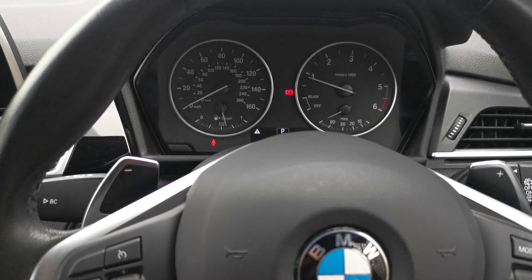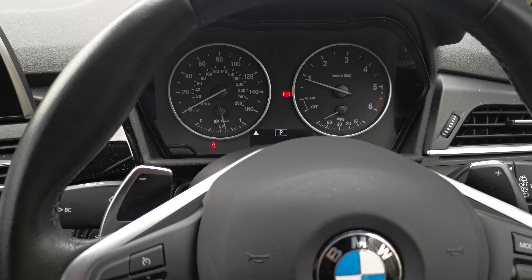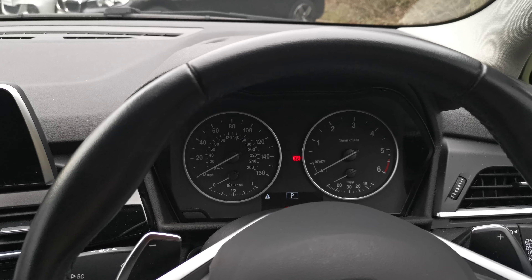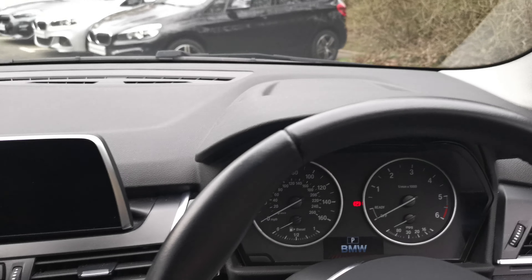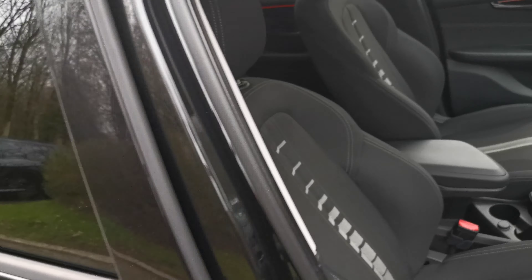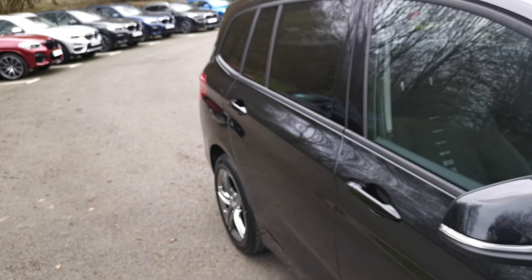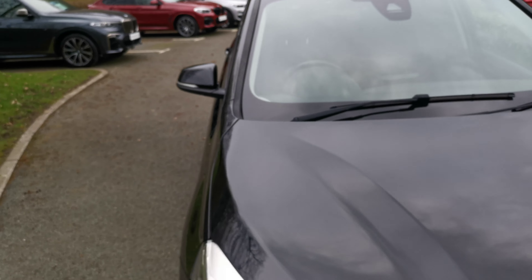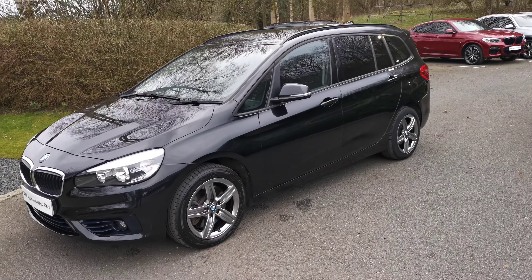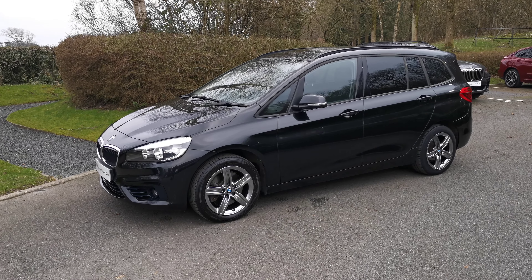This is a January 2018 registered vehicle with 26,106 miles on it, recently taken in part-exchange and it's a two-owner car. It's a very versatile car — I've had a couple demonstrated myself and it's a very practical vehicle, loads of space and fantastic to drive. If there's anything more we can do or any more information you need, please do get in contact and one of our sales executives will be more than happy to help.